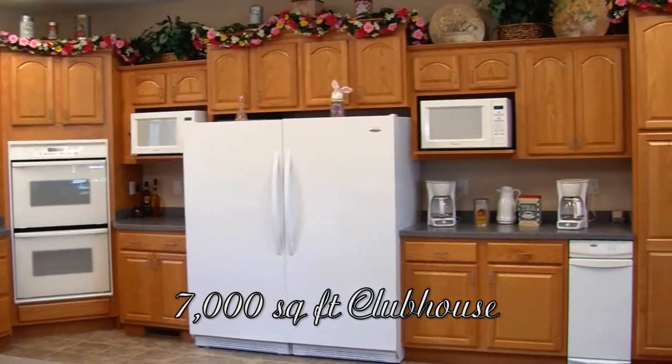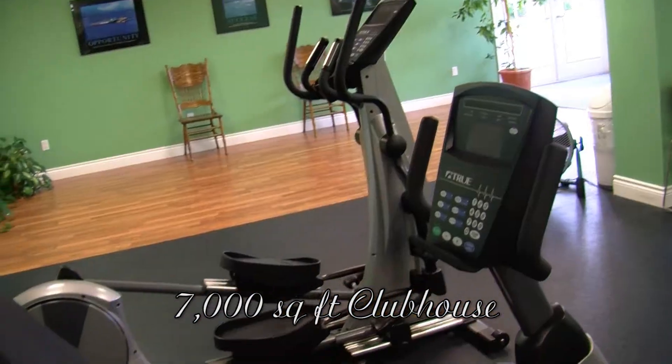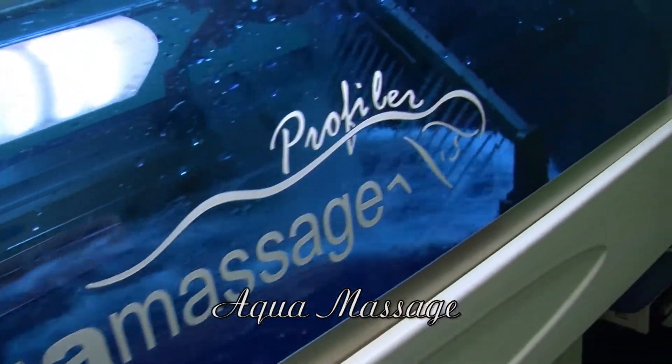Visit our 7,000 square foot clubhouse featuring a fully stocked kitchen, dining room, theater, a fitness room with the latest equipment, and an aqua massage relaxation room.